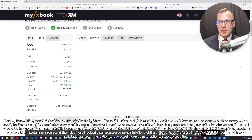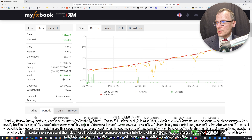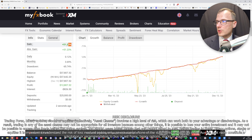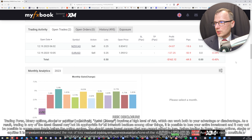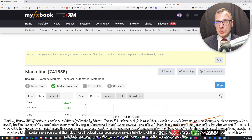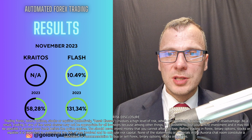Another account I want to show you has been running for longer — it's almost one year since inception. This account has made over 51% profit in 11 months. His target for the year was 50%, so he has already surpassed his target with around three weeks still to go until his one-year mark. As you can see, Kratos has been performing well.